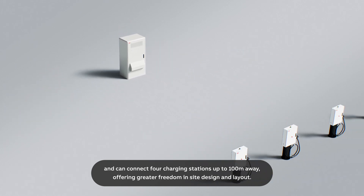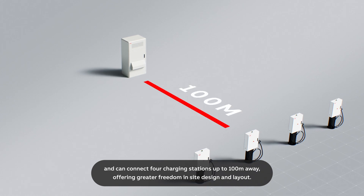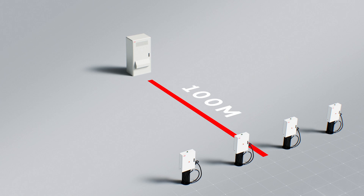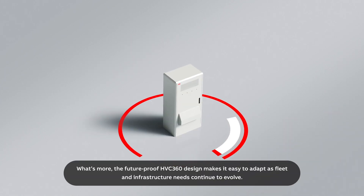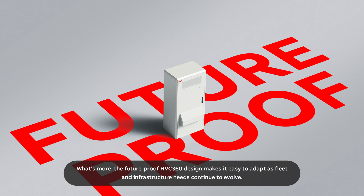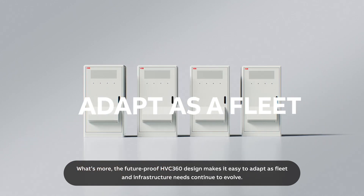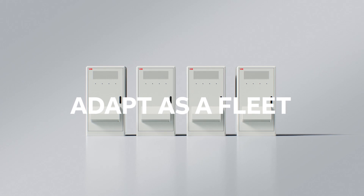and can connect four charging stations up to 100 meters away, offering greater freedom in site design and layout. What's more, the future-proof HVC 360 design makes it easy to adapt as fleet and infrastructure needs continue to evolve.